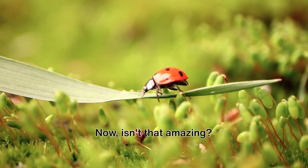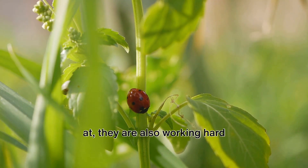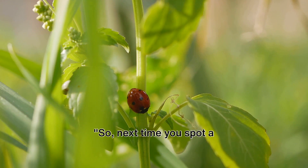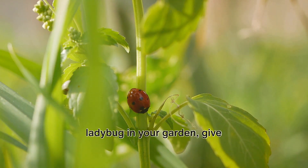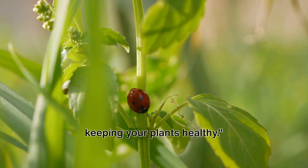Isn't that amazing? These tiny, colorful creatures are not just pretty to look at — they are also working hard to keep our gardens safe and vibrant. So next time you spot a ladybug in your garden, give her a little thank you for keeping your plants healthy. See you next time!